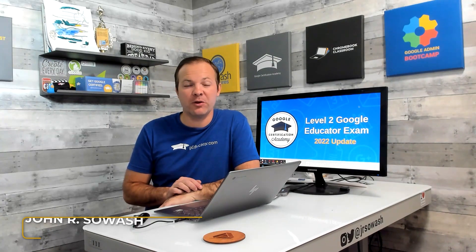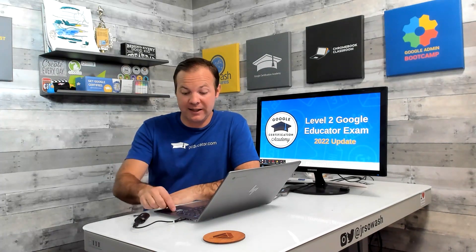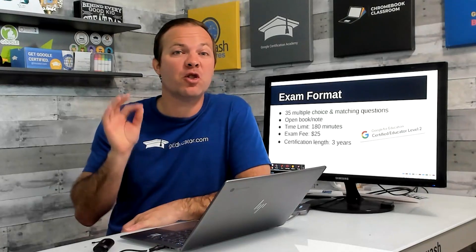Every year I take the Level 1 and Level 2 Google Educator exam and summarize my experience in a video like this. Here are some important things that you need to know about the Level 2 test for 2022.